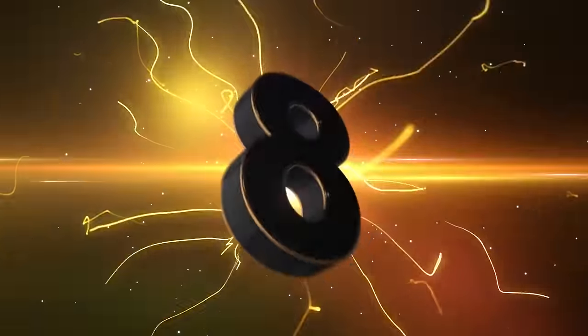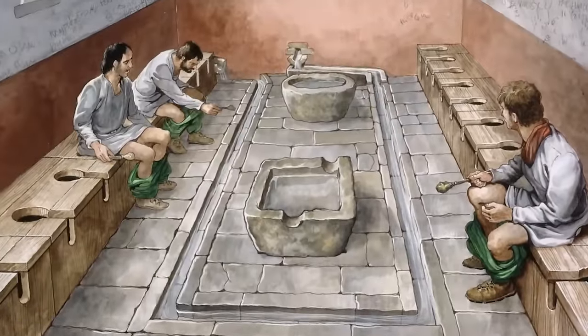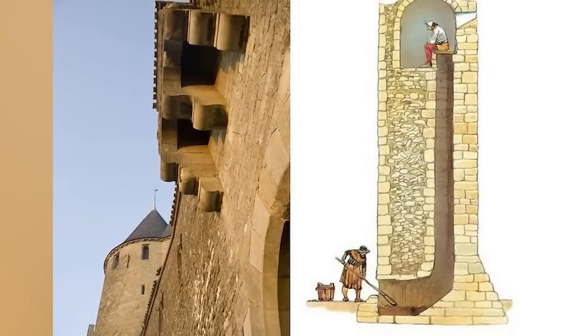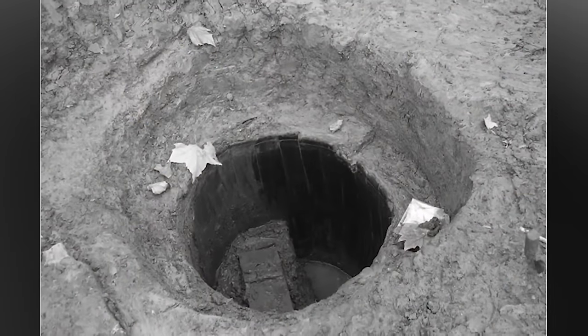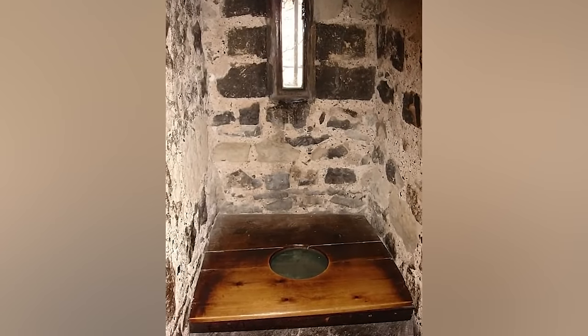Number eight: toilet trouble. Ancient toilets could actually take lives. In 1523, a Cambridge baker named George Duncan went out to the cesspit and sadly fell in. Normally you could just crawl back out, but on this fateful day, Duncan was quite intoxicated. The poor guy suffocated. What a horrible way to go out.